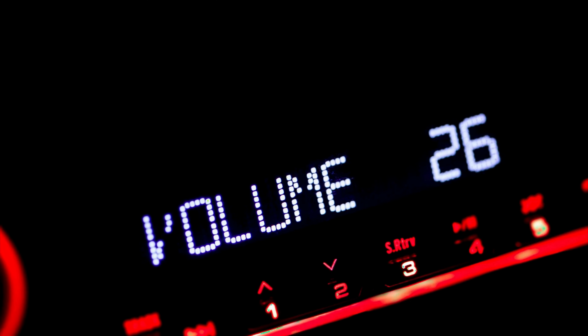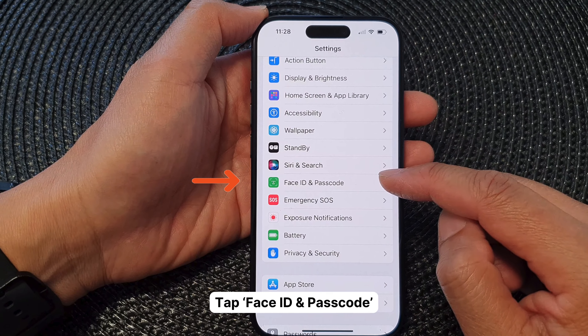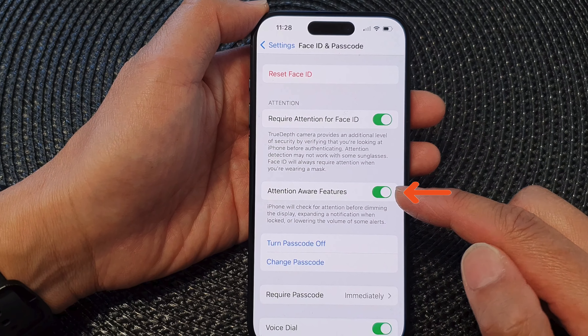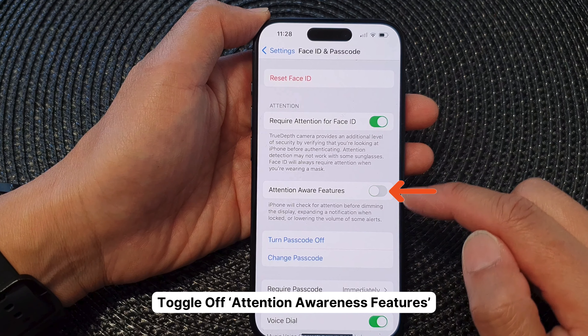Let's get that volume back. One: jump over to Settings and then Face ID and Passcode. Two: punch in your passcode. Three: then look for Attention Aware Features and switch it off. Boom — no more auto-dimming ringer volume.